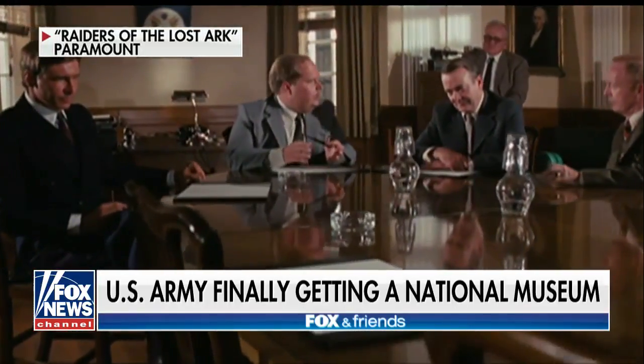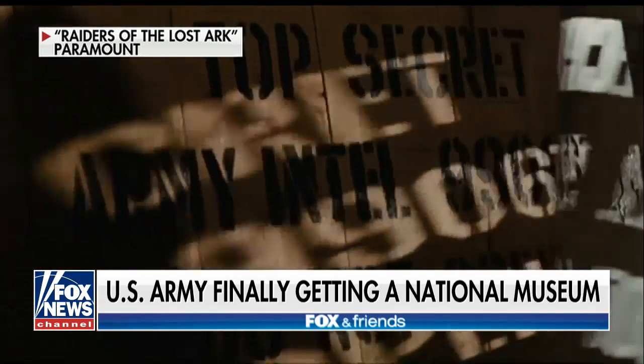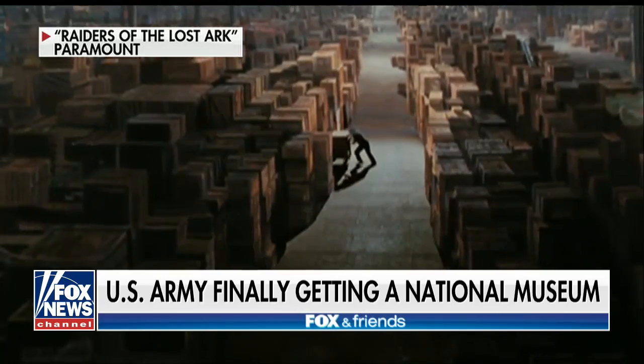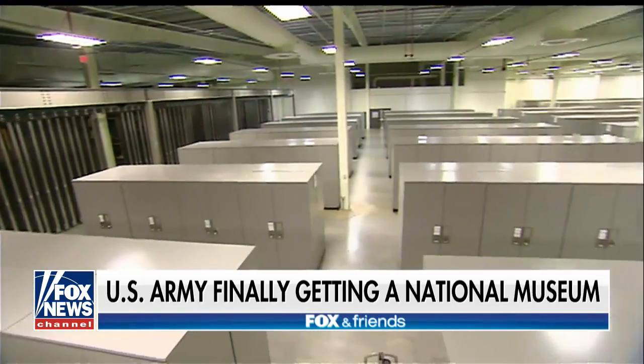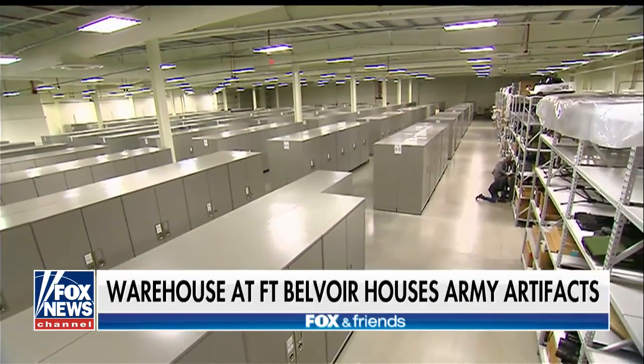You've seen it in the movies — a government warehouse like this. Did you know there really is one? Located at Fort Belvoir under tight security, it's filled with artifacts that tell the story of the Army's history.